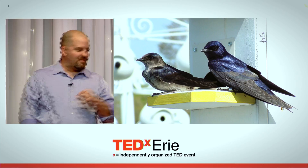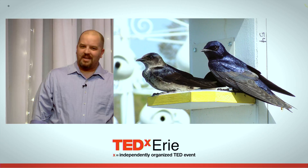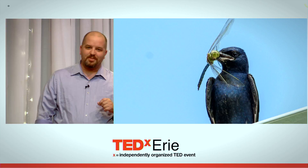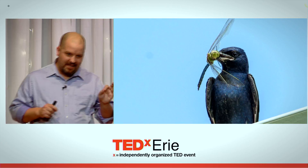Purple Martins are America's largest swallow species. The males are the bright purple ones with the flashy colors; the females have the creamier color and purple highlights. They're what's called secondary cavity nesters, which means they like to build their nests in holes, but they don't make the holes themselves. They're aerial insectivores, which means they eat only flying insects. A conservative estimate is that they eat 262 billion insects every year — that's billion with a B.